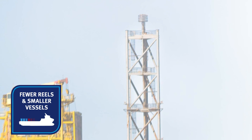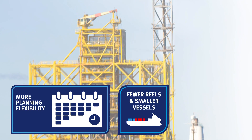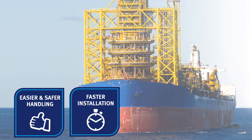Installation vessels can carry lighter reels with longer lengths, so there is flexibility in vessel choice. Installation becomes faster and safer, speeding up time to first oil.